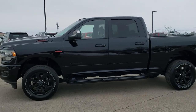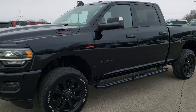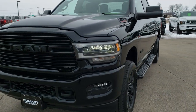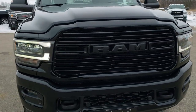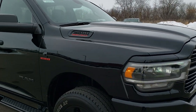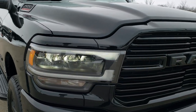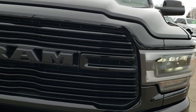This is stock number 10474. We are here at Summit Automotive in Fond du Lac, Wisconsin — your new and used heavy duty truck and Ram headquarters. Today we are checking out this extremely clean 2019 Ram 2500 Crew Cab Short Box Bighorn Black Package. This truck has the 6.7 liter Cummins diesel and has been fully safetied and inspected by our service shop.